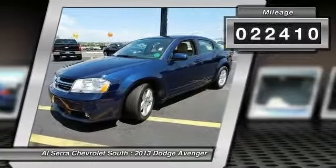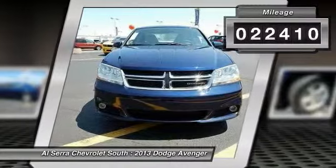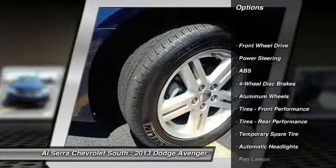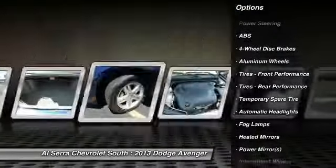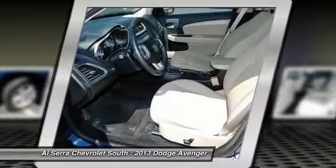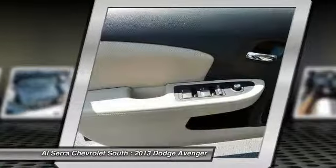This vehicle has less than 25,000 miles. Here are some of this vehicle's great options: stability control, traction control, anti-lock braking system, steering wheel audio controls, air conditioning, adjustable steering wheel, power steering.